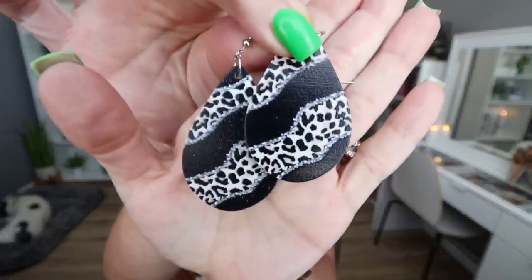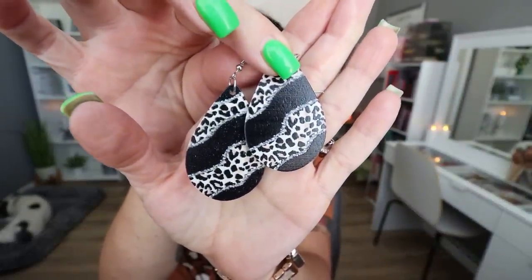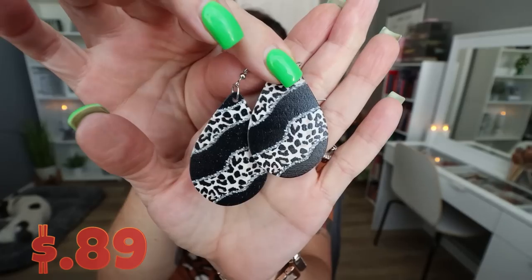These earrings I actually could have worn with this shirt today. These are so cute. These are the teardrop styled earrings — the Western style black and white leopard water drop earrings. They're 89 cents. These are extremely, extremely lightweight. They feel like a really lightweight wood, which I like — I prefer a much more lightweight earring. I love the water drop style. I think it's really cute if you wear your hair up to have that little bit bolder earring. These are so cute and they're 89 cents.